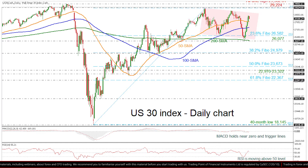More advances could send the price into uncharted territory, flirting with the 30,000 round number. In case the index changes its current upside direction to the downside, the bears will probably challenge the 50 and 100-day SMAs at 27,885 and 27,325.